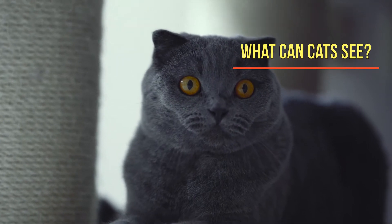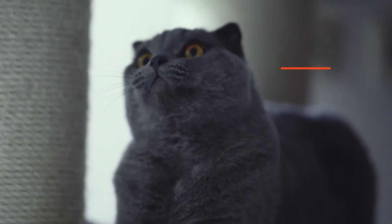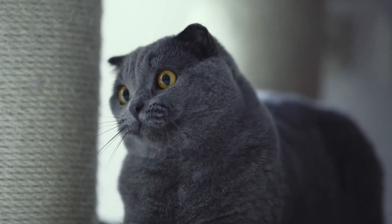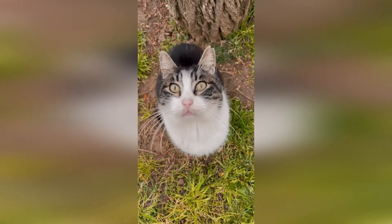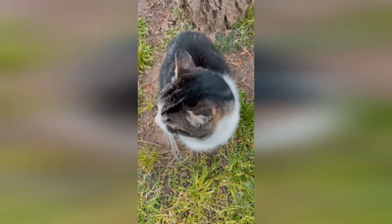Have you ever wondered what cats can see? A cat's vision is similar to a human who is color blind. They can see shades of blue and green, but reds and pinks can be confusing — these may appear more green, while purple can look like another shade of blue. Cats also don't see the same richness of hues and saturation of colors that we can.